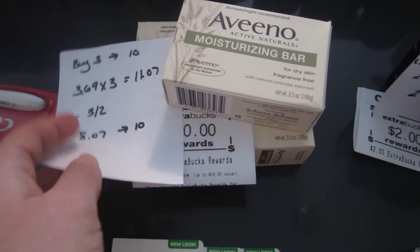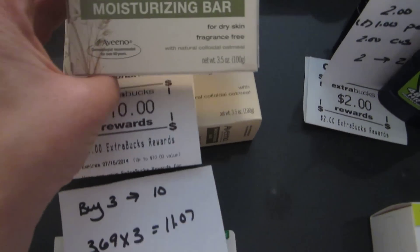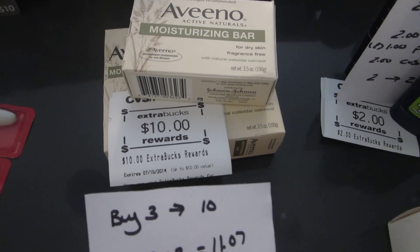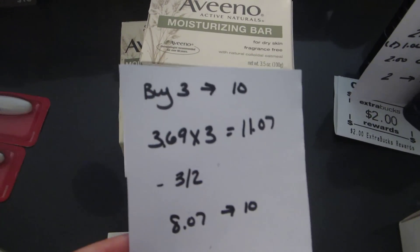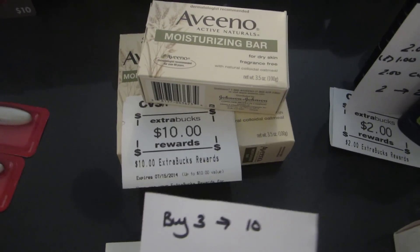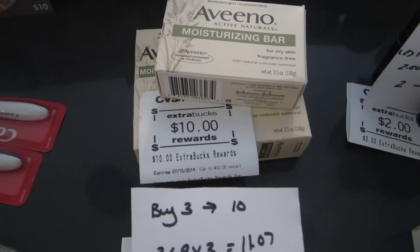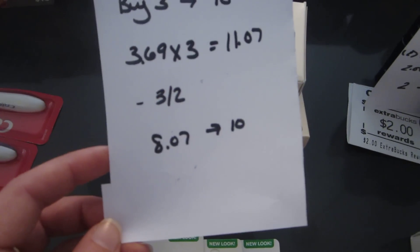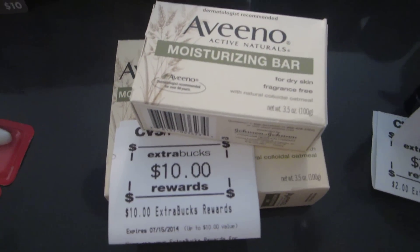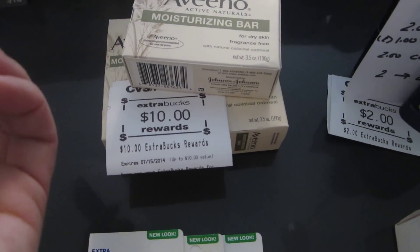The Aveeno deal is when you buy any three Aveeno products you get a $10 ExtraBuck back. The moisturizing bars work — these are the 3.5 ounce size. It excludes anything 2.5 ounces or smaller, but these are 3.5 so they work for the deal. They are $3.69, so it's $11.07. I had a $3 off two CVS tear pad coupon, and I think there's also a printable coupon on Aveeno's website. So I paid $8.07 and got back the $10 — it was a money maker.